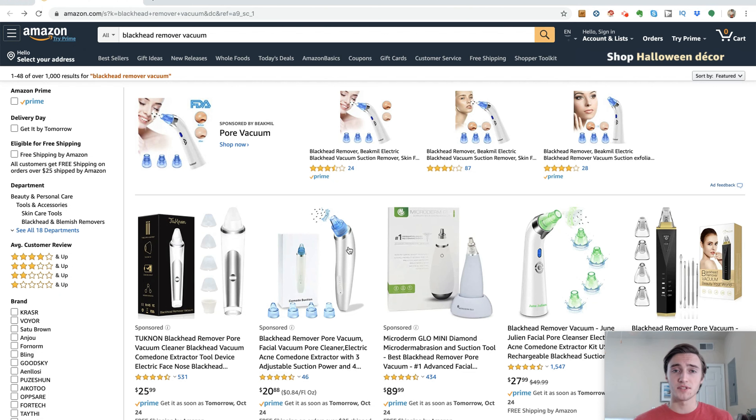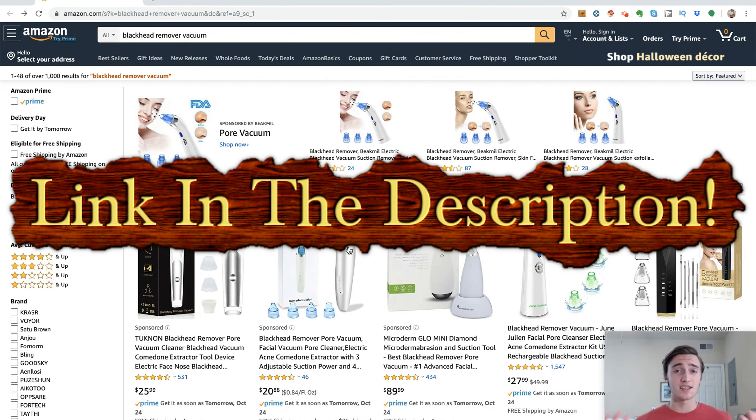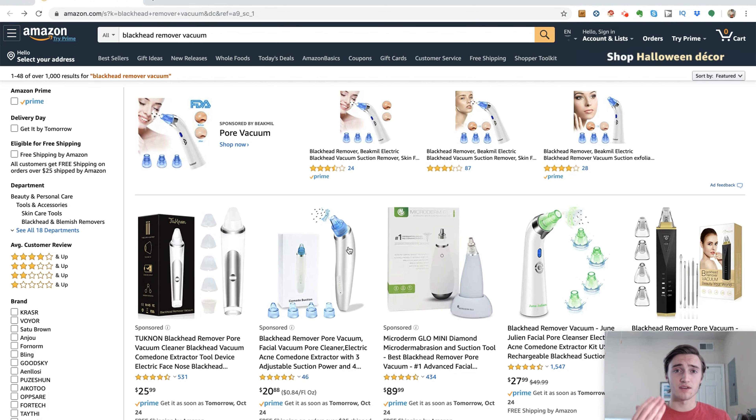That's it for this video. If you're interested in learning, starting, and building a successful private label business, I do have a program below where I mentor my students and help guide them along their journey as an Amazon seller. I'll have a link in the description. Hopefully you guys enjoyed this video — if you got any value from it, please drop a like below, comment if you have any questions, and subscribe to this channel if you want to see more content on how you can start, build, and run a successful Amazon, eBay dropshipping, or online business.